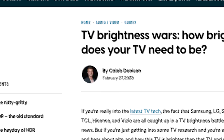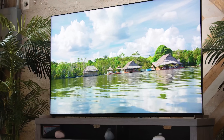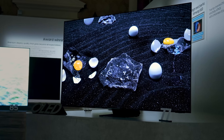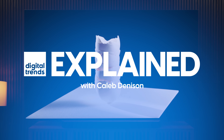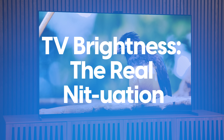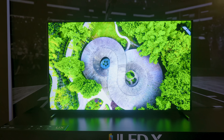You see it in the headlines, you see it in the reviews — the brightness wars waged among TV brands has never been more intense. But what is this obsession with brightness on TVs? How bright does a TV even need to be, and how much should you even care about brightness ratings when shopping for a new TV?